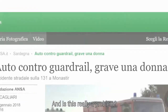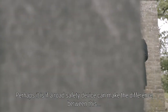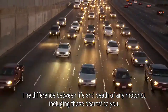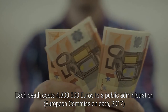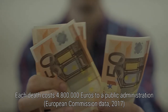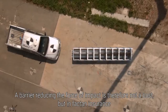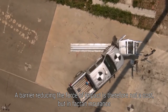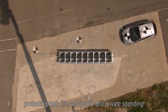And is this really a problem? Perhaps it is, if a road safety device can make the difference between this and this — the difference between life and death of any motorist, including those dearest to you. Each death costs 4,800,000 euros to a public administration, according to European Commission data from 2017. A barrier reducing the force of impact is therefore not a cost, but in fact an insurance, protecting both life and public and private spending.